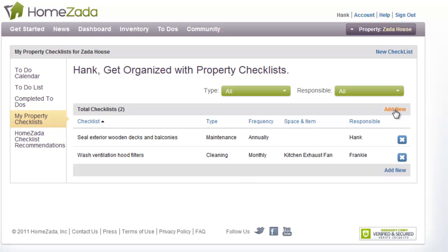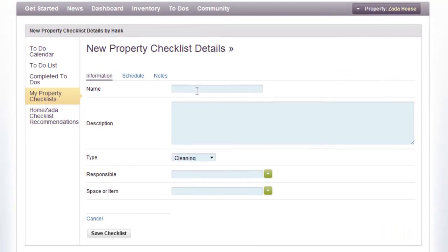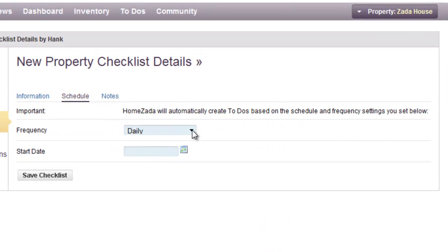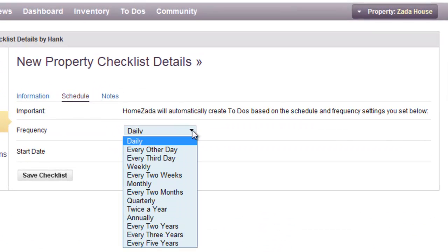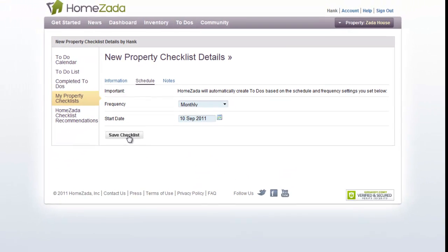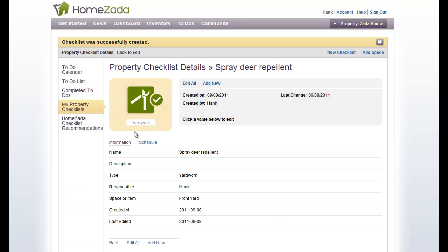You can quickly select the Add New button. For instance, you might have to spray a deer repellent based on where you live in the country. You could say that's a yard work item, and assign Hank as responsible, with the location as the front yard. Under the Schedule tab, choose the frequency — we'll say monthly — and give it a start date of this Saturday. Hit Save Checklist and you've created your own checklist item.